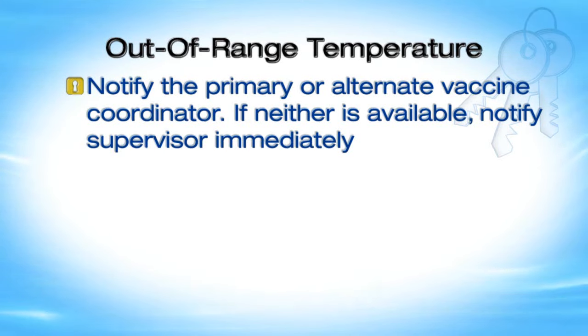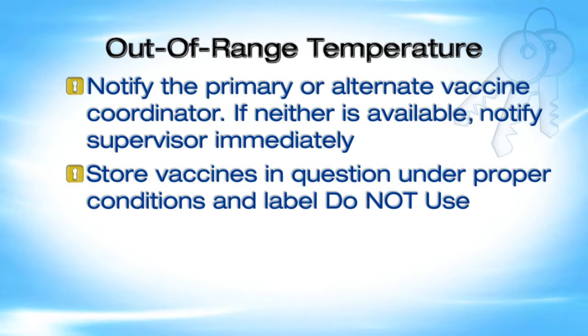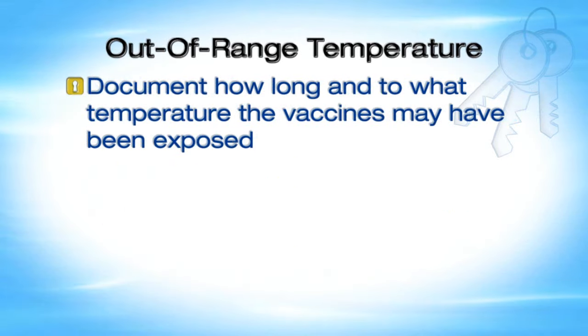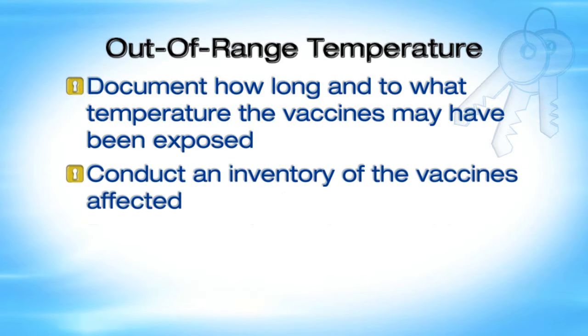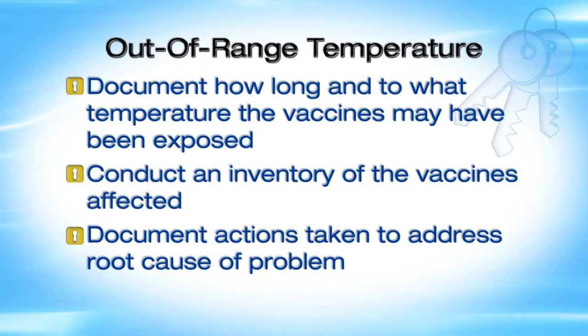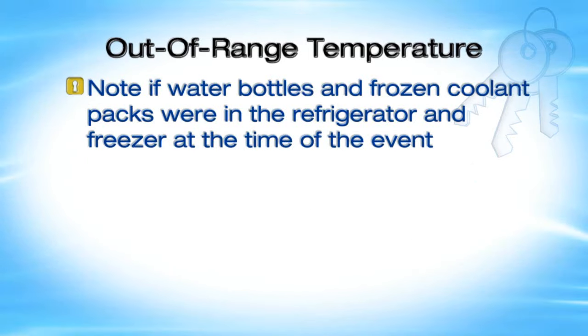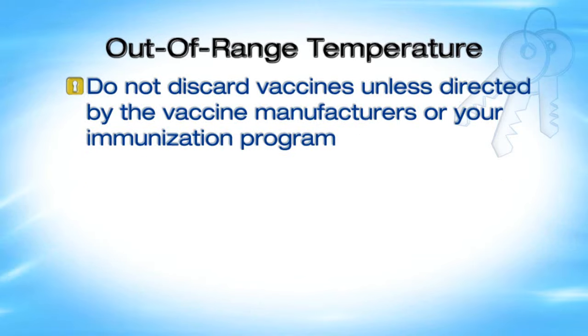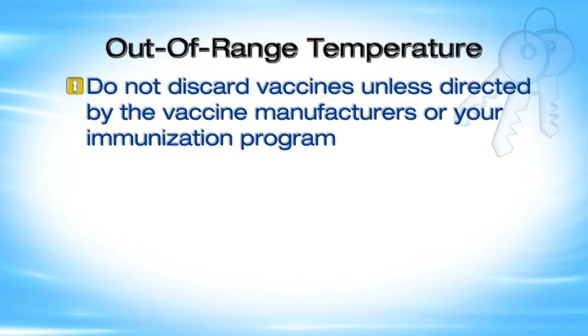Store vaccines in question under proper conditions and label them DO NOT USE. Document temperatures including room air and the current, minimum, and maximum storage unit temperatures. Document how long and to what temperature the vaccines may have been exposed. Conduct an inventory of the vaccines affected. Document actions taken to address the root cause of the problem. Note if water bottles and frozen coolant packs were in the units at the time of the event. Contact the vaccine manufacturers or your state or local health department immunization program per your protocols for guidance. Do not discard vaccines unless directed by the vaccine manufacturers or your immunization program.